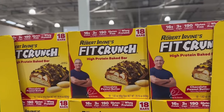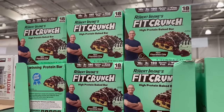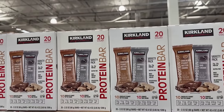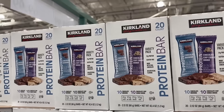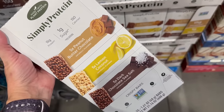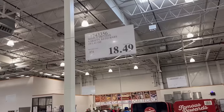Moving over into protein bars — the Fit Crunch are really, really popular and you cannot beat the price at Costco. They have the peanut butter chocolate and the mint, and both are absolutely incredible. The Costco Kirkland brand bars have amazing macros and great ingredients. They are a little bit harder, denser protein bar. These are absolutely delicious — soy-based, kind of crispy like a rice crispy treat. Amazing macros, fantastic ingredients, and only 150 calories.